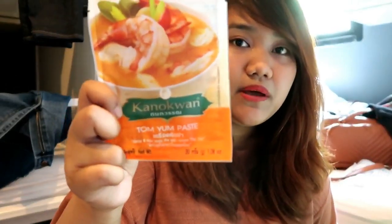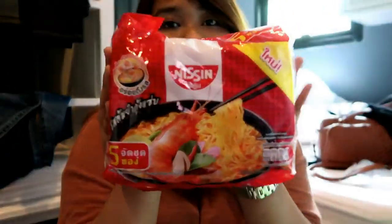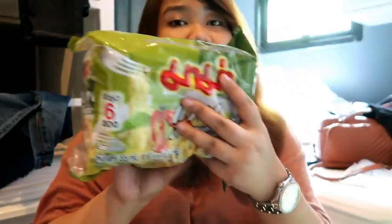I also got some pastes: Tom Yum paste, green curry paste, another green curry paste but a different brand, and red curry paste. I love their green curry paste, so I bought those — these are 20 baht each. I also have Tom Yum instant noodles — 30 baht and 28 baht. And the last one: green curry noodles — I don't know the brand — and this is 30 baht.